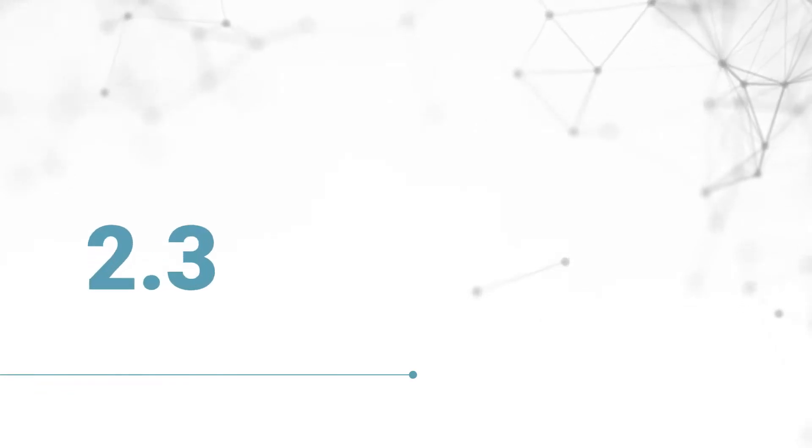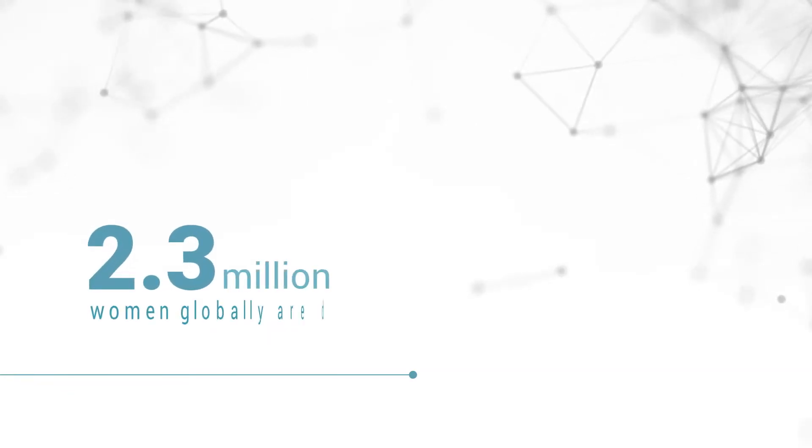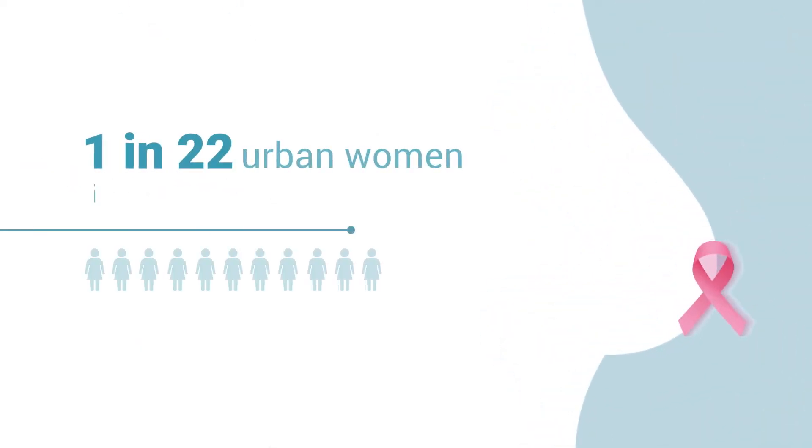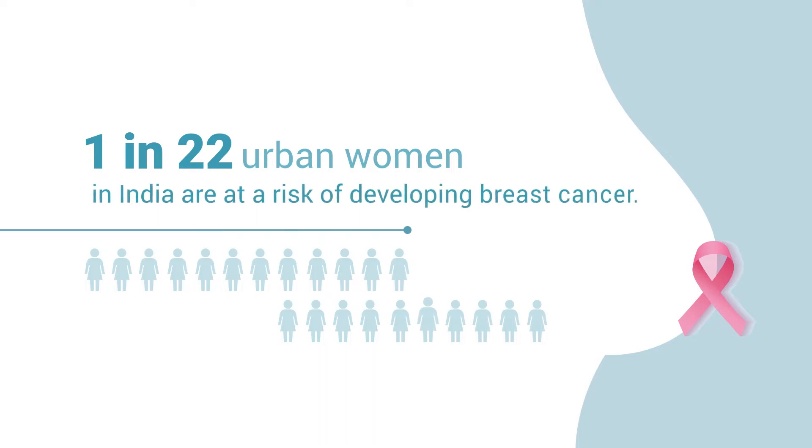Did you know that 2.3 million women globally are detected with breast cancer every year? 1 in 22 urban women in India are at a risk of developing breast cancer.